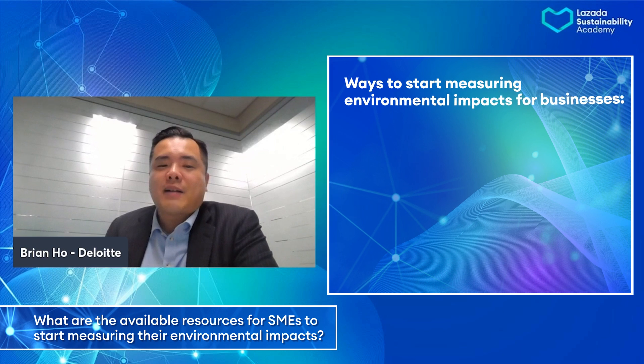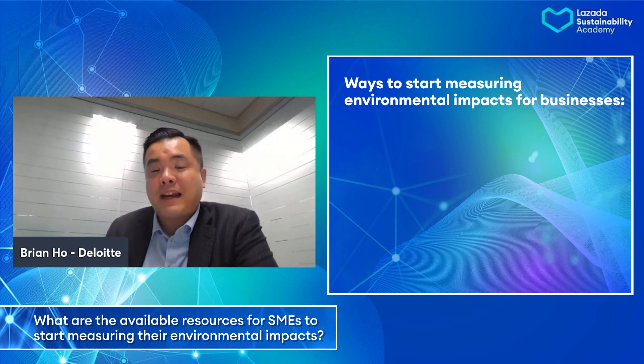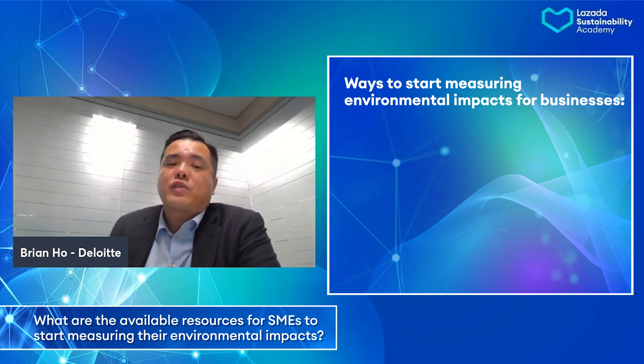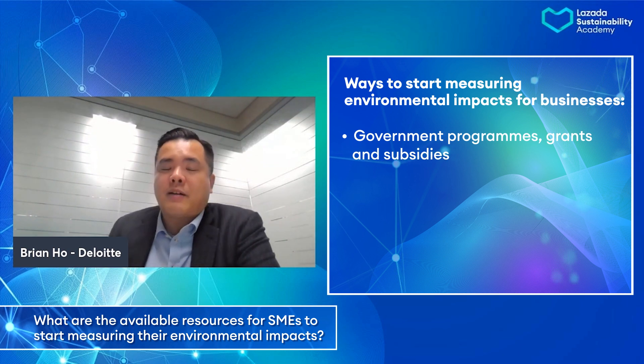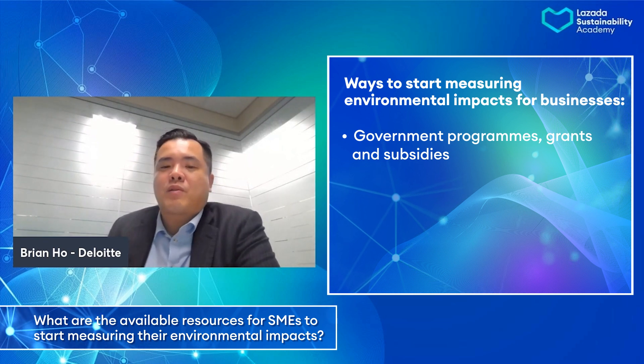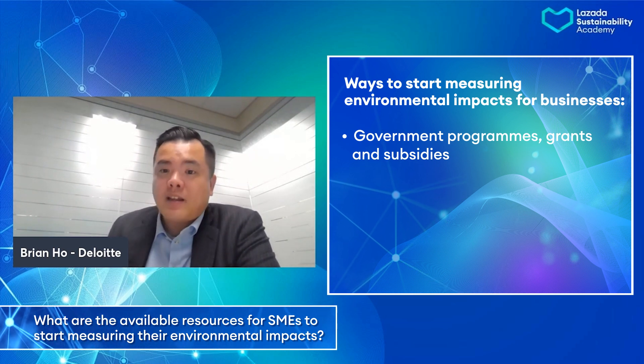Those are very practical insights for businesses to consider. Moving on to my last question: what resources are available for SMEs looking to start measuring their environmental impacts? Resources is always a really critical topic for SMEs. There are several ways that companies can start to look at quantifying their environmental impact by leveraging different types of resources. First, of course, is to look at government programs and grants. Many governments in Asia have started to offer programs, grants, and incentives to support sustainability efforts of SMEs.